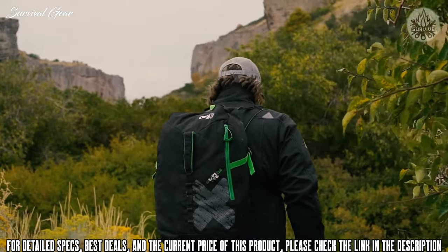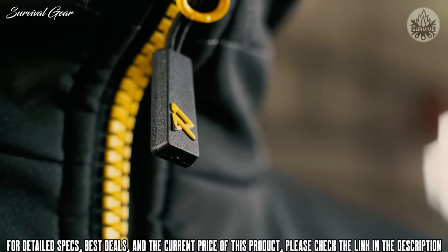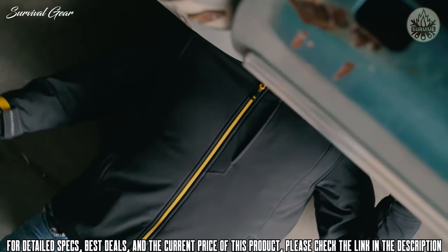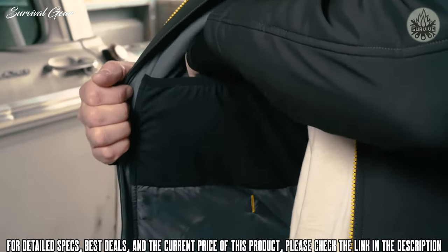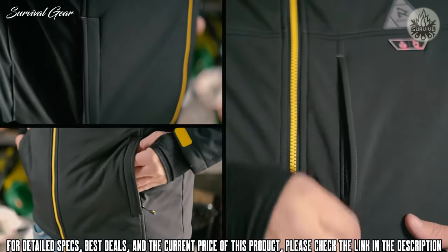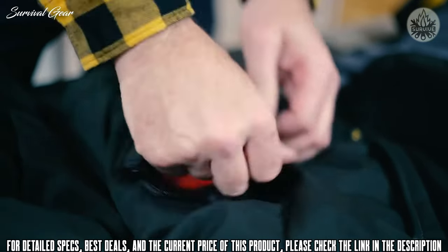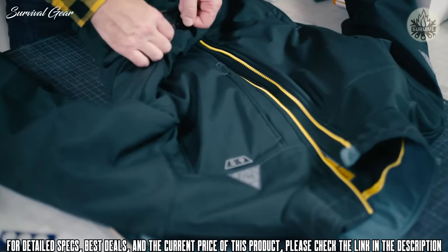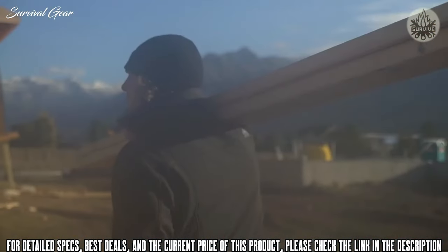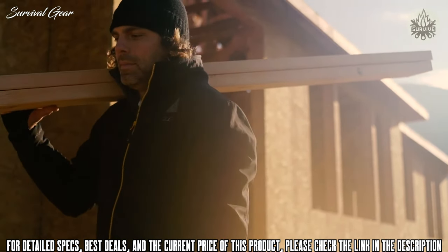We didn't skimp on the zippers either, with the industry-standard beefy YKK zippers. There are also two waist cinches to keep out the cold drafts when reaching for that tool you need. There are five pockets — a large stuffed pocket and smaller security pocket on the inside, and a large chest pocket and two hand pockets on the outside. We've also given you two battery pocket locations that allow you to connect to any 12-volt power tool batteries. Each battery, depending on capacity, can power our jackets for up to eight hours on a single charge.